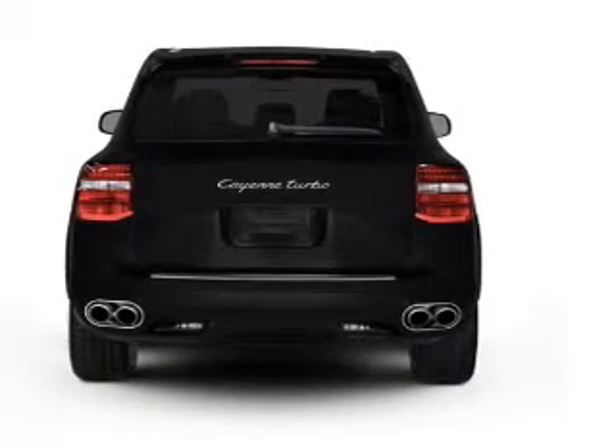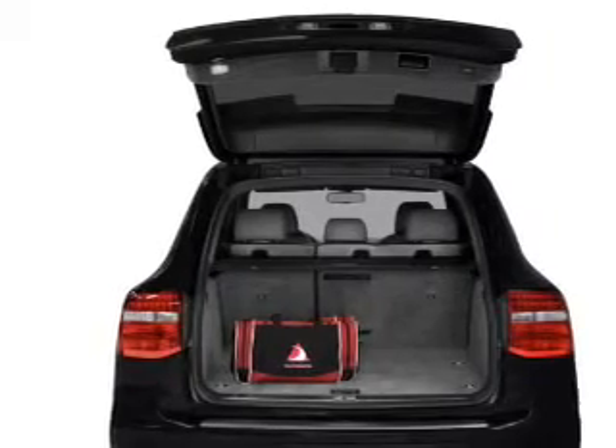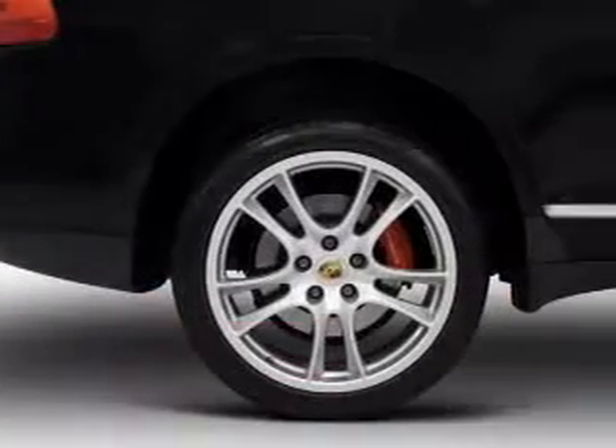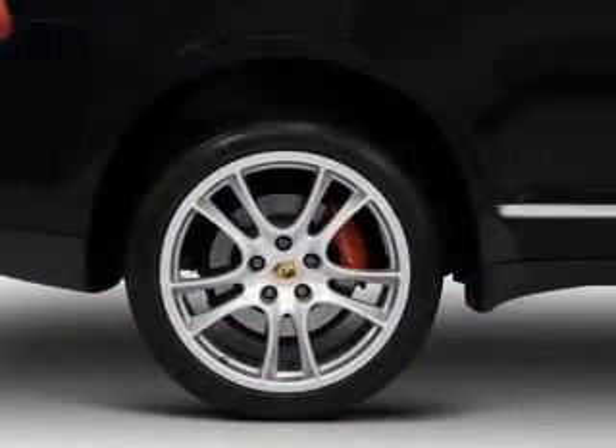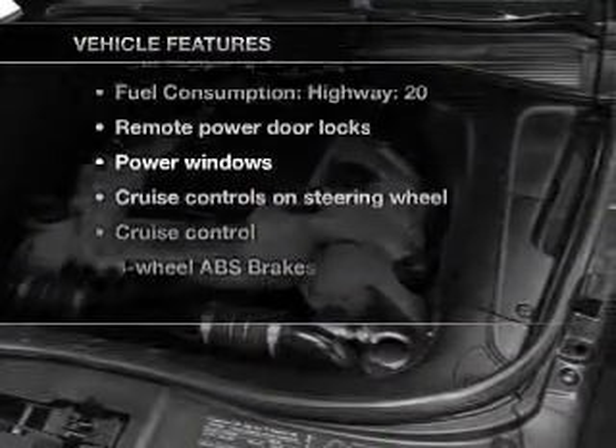Stand out from the crowd with premium wheels. The anti-lock braking system will keep you safe on the road. Indulge in the comfort of heated seats. There's nothing like a sunroof on a nice day. Pamper yourself with memory settings, plus enjoy these notable features that are included in this vehicle.